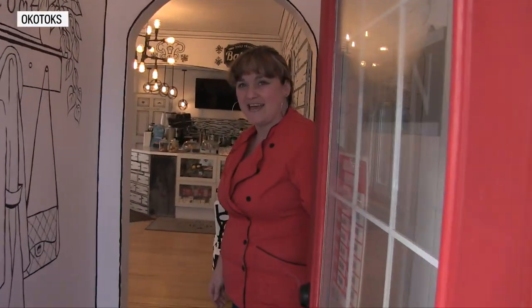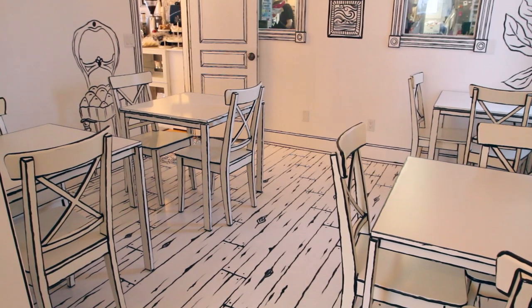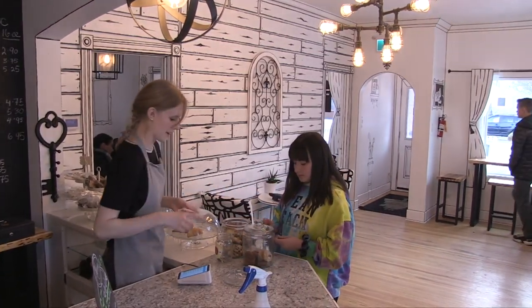Hello, welcome to 94 Take the Cake, your 2D coloring book cafe and bakery. I bought this house two and a half years ago — almost three years ago — so we are two and a half years old and almost three years in June.